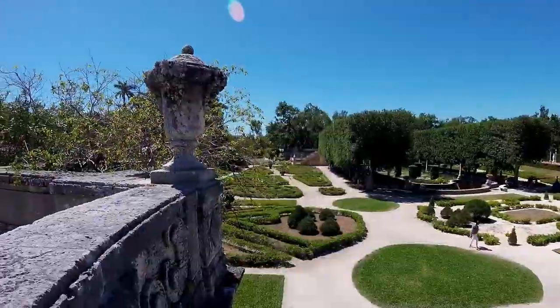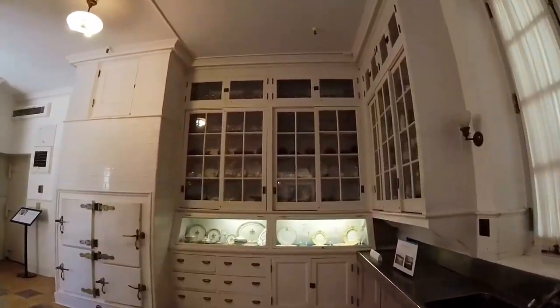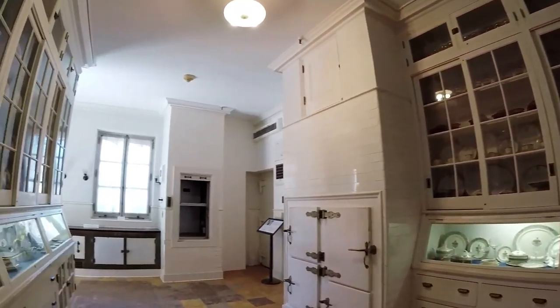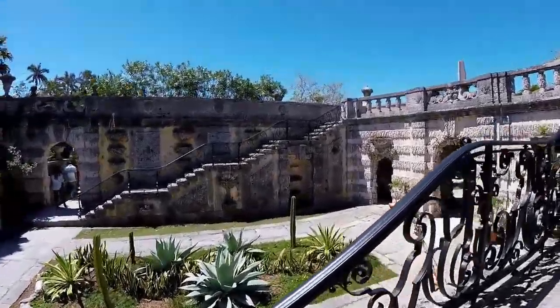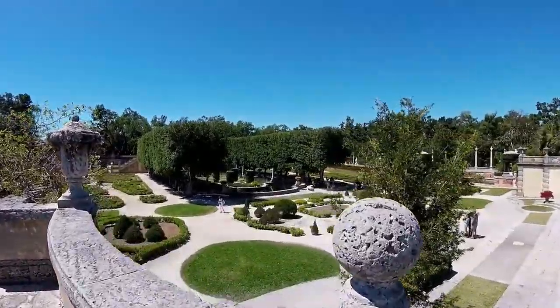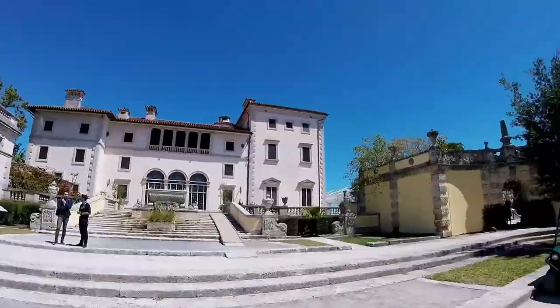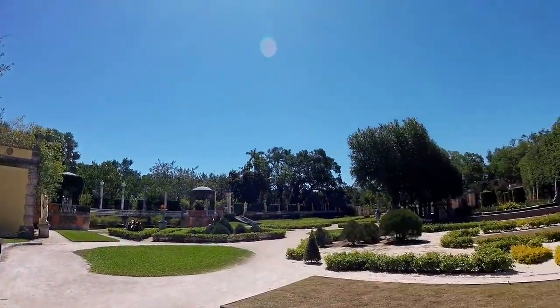The impressive collection of European furniture and decorative arts from the 15th to 19th centuries is housed in the Italian Renaissance-style villa. The grounds and gardens contain beautiful Italian and French fountains, pools, and sculptures. A breakwater at the base of the steps leading into Biscayne Bay is an ornately carved barge featuring female figures.